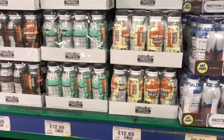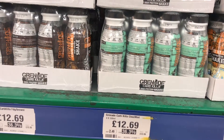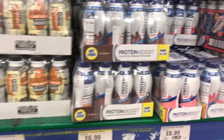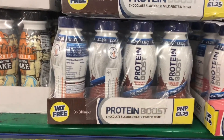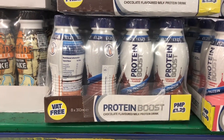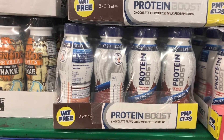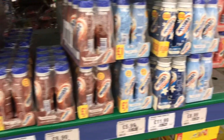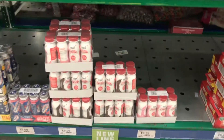When it comes to pre-made drinks, these are cases of eight from Grenade Carb Killer at £12.69. Then there's Protein Boost — a brand I've never really heard of before — at £6.99 for a case of eight, so less than a pound each with 20 grams of protein. Then Weetabix, who are making a big play into the pre-made meal market, and Maxi Muscle down here as well.